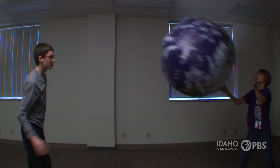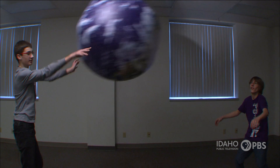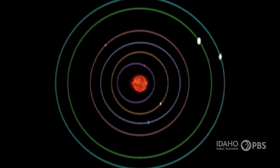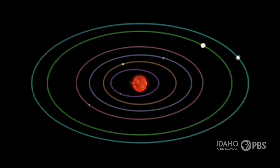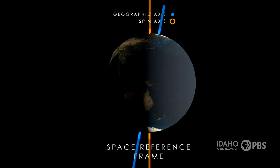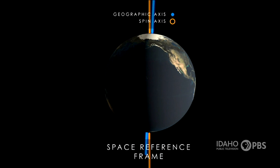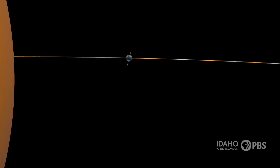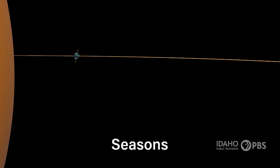Did you know the Earth is 93 million miles from the Sun? The Earth is the third planet from the Sun. The Earth's orbit is more like an ellipse rather than a perfect circle. The Earth spins on an axis, an imaginary line that goes from pole to pole. The Earth floats at a tilt, and it's that tilt that gives us our seasons as the Earth travels around the Sun.